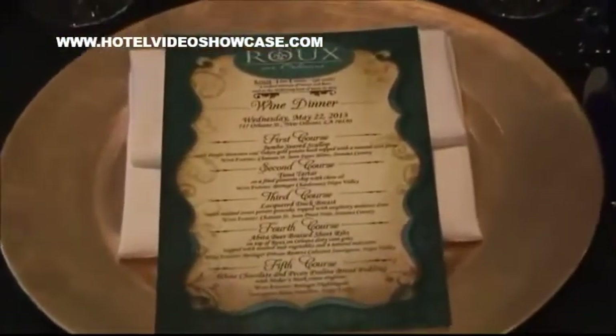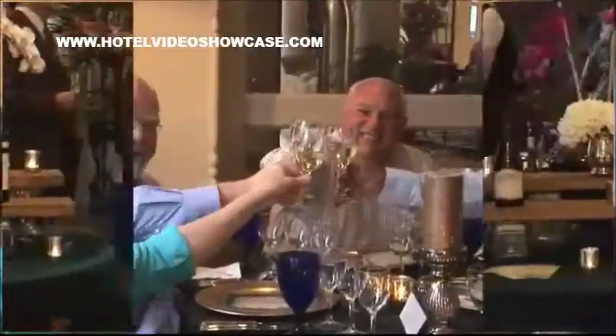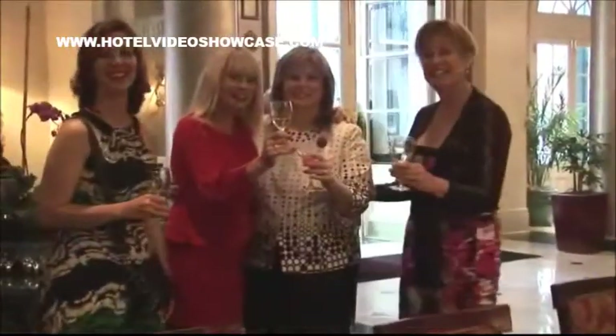Because the hotels of the New Orleans Hotel Collection find themselves in a city that's famous for food, one of the wonderful things that we enjoy doing on a regular basis is to put on our annual celebration of wine and food together. It's going to be served at Rue on Orleans. There's no place on earth that you can have as much fun as you can in New Orleans when you're enjoying a great wine and food experience.